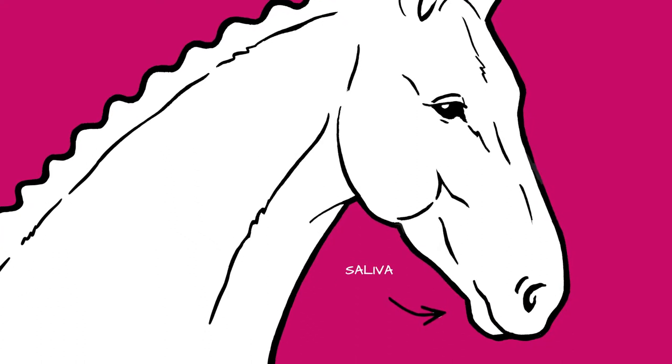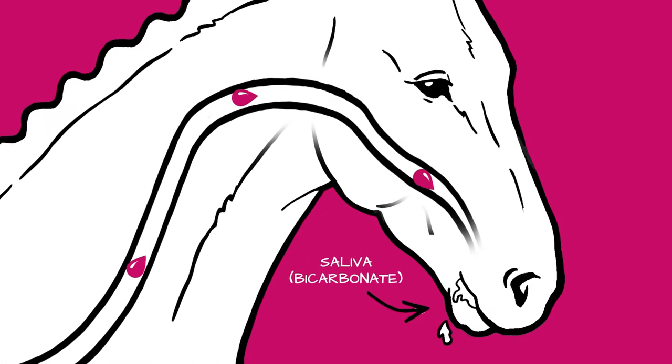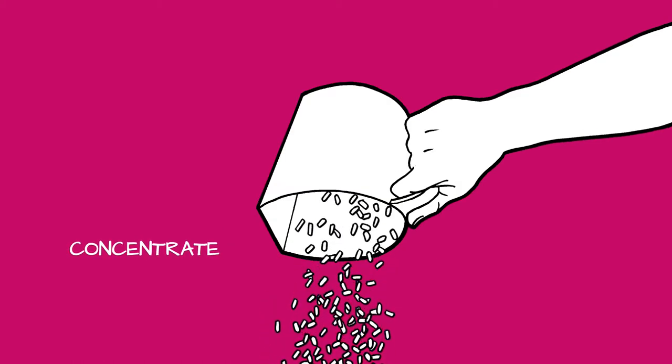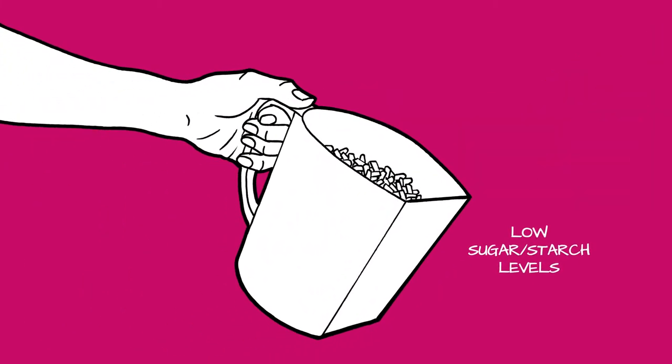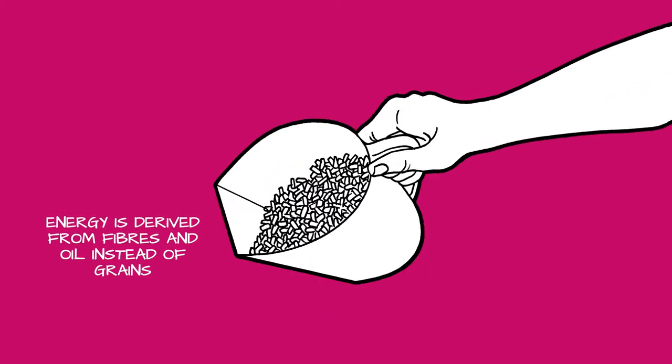Eating also plays another important role. By chewing, the horse produces saliva, which contains bicarbonate that neutralizes the stomach acid. Sugar and starch in concentrates have an acidifying effect, so make sure that sugar and starch levels are low and that energy is derived from fibers and oil instead of grains.